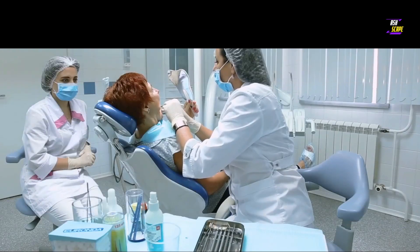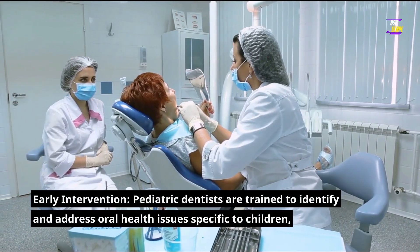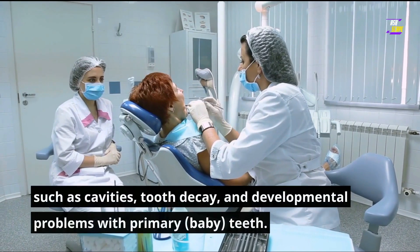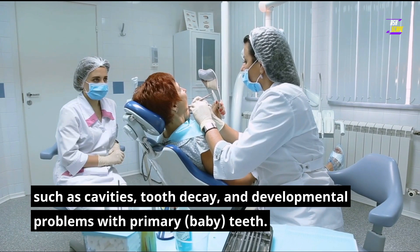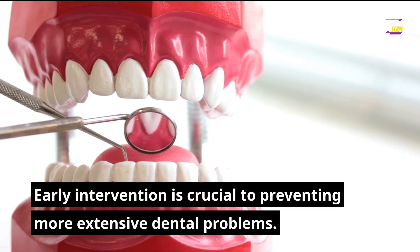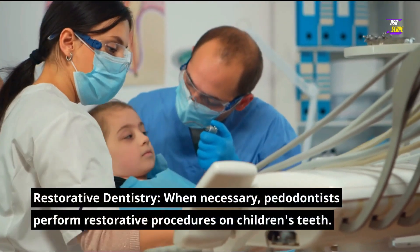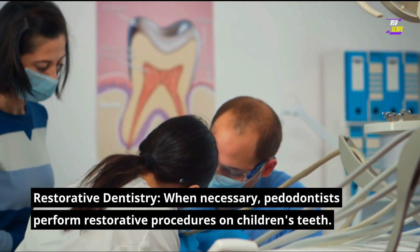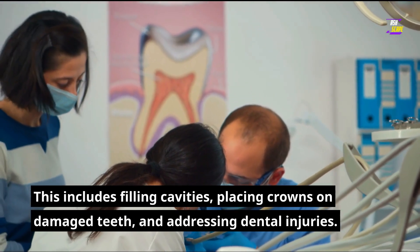Early intervention: pediatric dentists are trained to identify and address oral health issues specific to children, such as cavities, tooth decay, and developmental problems with primary baby teeth. Early intervention is crucial to preventing more extensive dental problems.